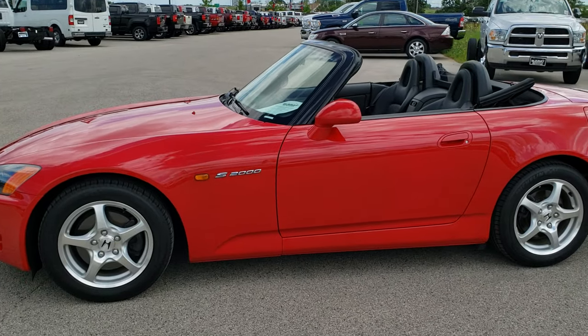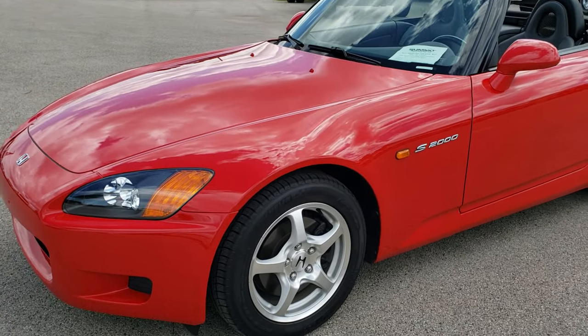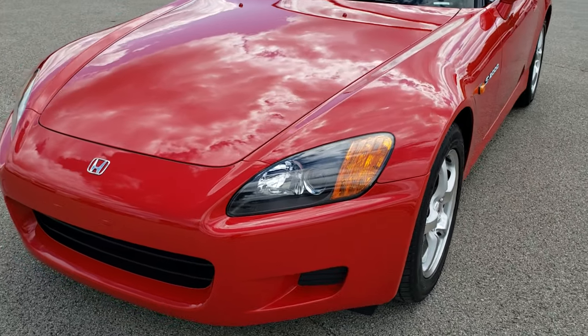This is stock number 10244A. We are here at Summit Automotive in Fond du Lac, Wisconsin, your new and used sports car headquarters.